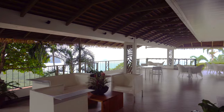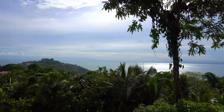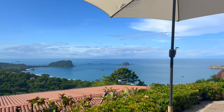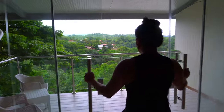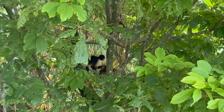We stayed at La Mariposa Hotel, and as soon as we arrived, we knew we made the right choice. It had the most incredible views overlooking the turquoise waters of the Pacific Ocean. The landscaping was immaculate and the scenery was full of wildlife — it felt like we were living in the jungle.